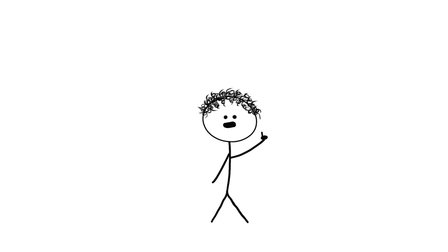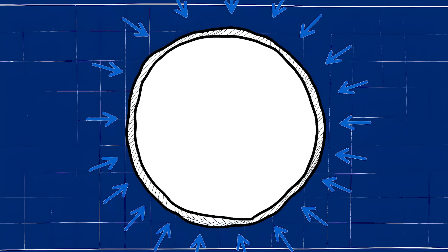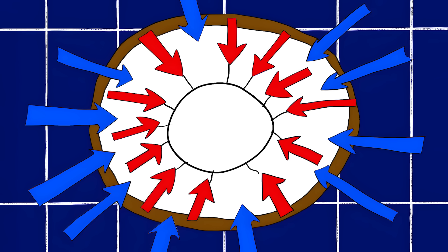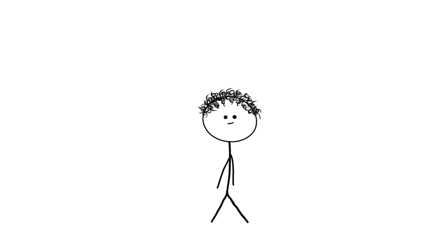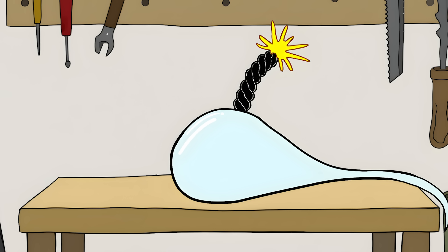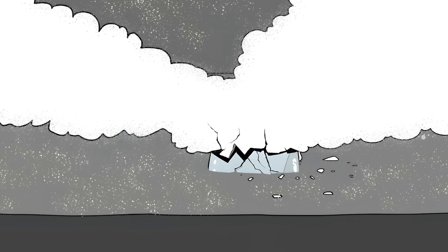The explosion happens so fast that scientists needed cameras shooting at a million frames per second just to catch it on video. When the hot glass hits the cold water, the outside cools super fast and shrinks, but the inside is still hot and takes longer to cool. This creates a massive amount of stress inside the glass — the outside layer pulls inward really hard while the inside pushes outward. This tension makes the head incredibly strong, but it also turns the whole thing into a glass bomb waiting to go off. Break the tail, and all that stored energy releases at once. The crack travels through the glass at supersonic speeds, turning it into a cloud of glass dust.